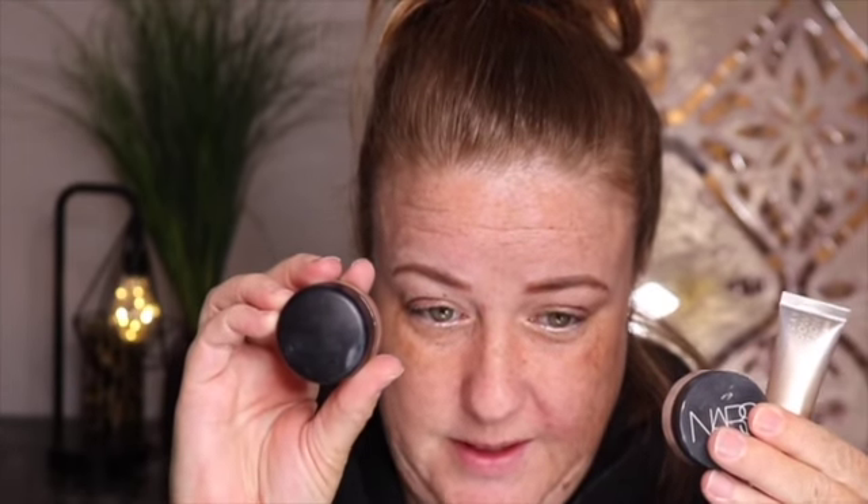My makeup goes on better with the Soft Ochre, so normally I reach for that one. It just depends on the look I'm doing. Since I started this video a while ago and I'm on my way to work after this, we're just going to go in with the paint pot.